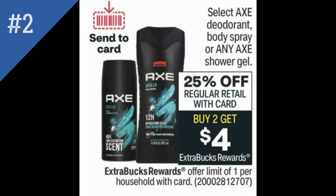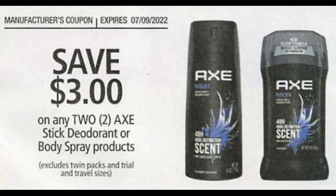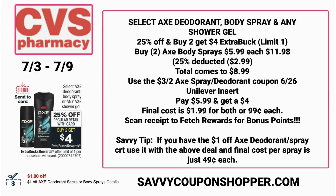Pretty excited about this select Axe deodorant and body spray or any Axe shower gel deal. These products are 25% off the retail price, and they're also buy two, earn a $4 Extra Buck. This deal is a limit of one. You're definitely going to want to check your CRTs to see what you have. In our recent Unilever insert, we did get a $3 off two Axe stick deodorant or body sprays coupon — it's valid through this sale, July 9th.